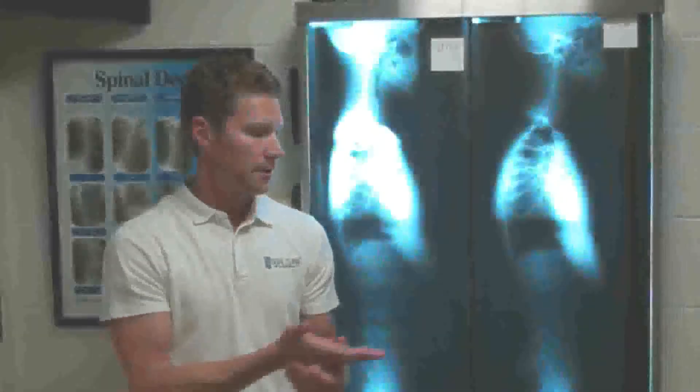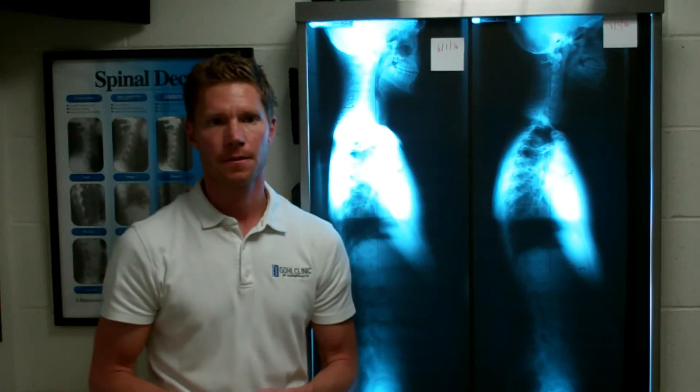Instead of waiting to get to a point where you need to see a spinal surgeon like Dr. Hansraj out of New York, it might be a good idea to check with your chiropractor to see if they can help.